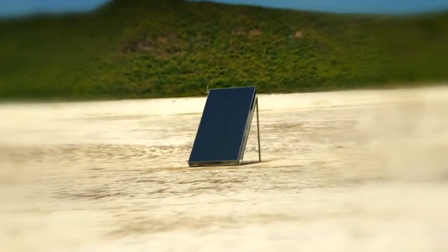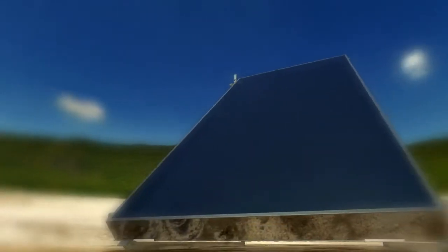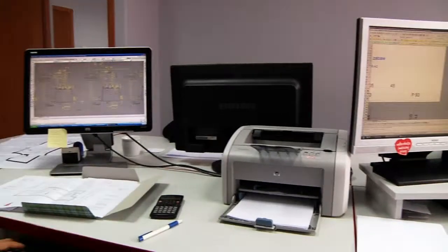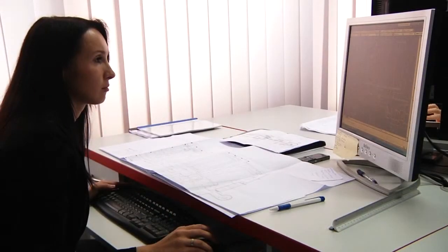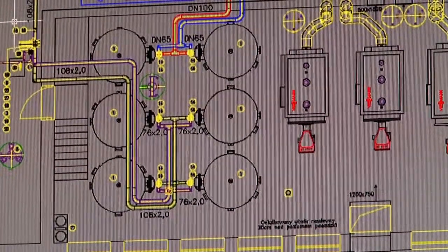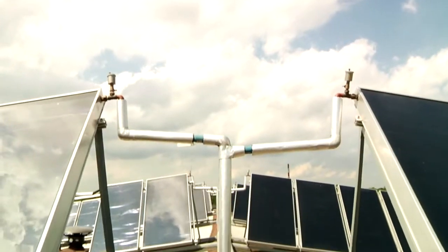Kluczem do sukcesu firmy NEON jest zgrany, młody i kreatywny zespół inżynierów. Każde nowe zlecenie to dla nich wyzwanie, które realizują z pasją i zaangażowaniem. Korzystają przy tym z nowoczesnego, specjalistycznego oprogramowania inżynierskiego. Efekty ich pracy budzą uznanie u krajowych i zagranicznych ekspertów w dziedzinie energetyki solarnej.